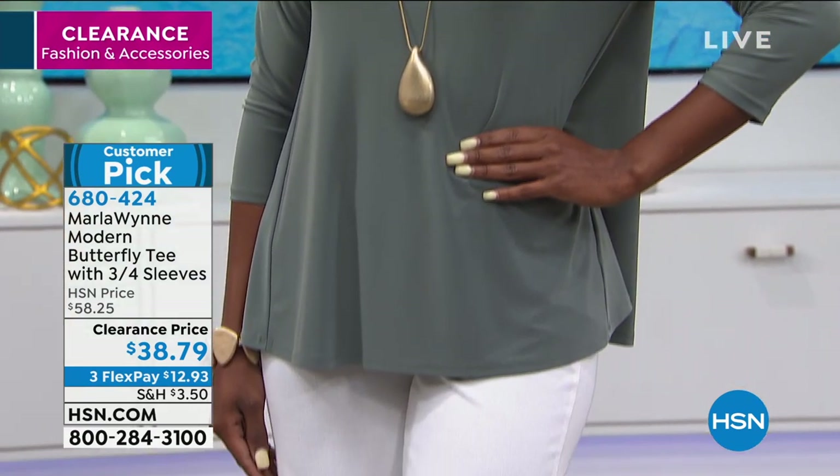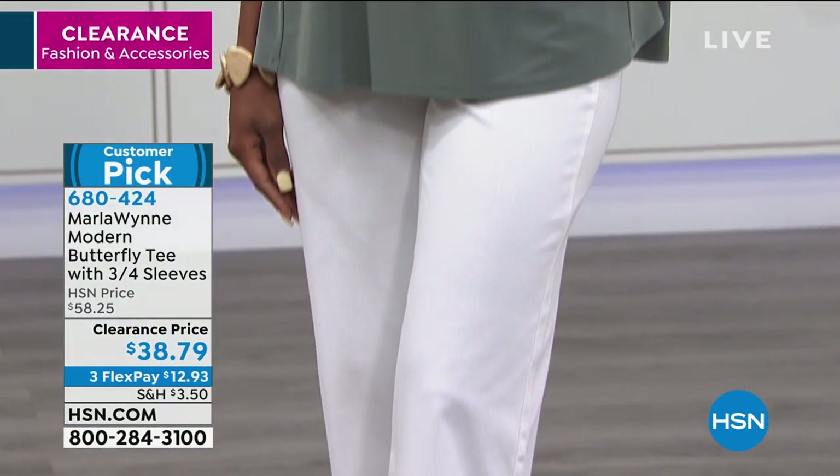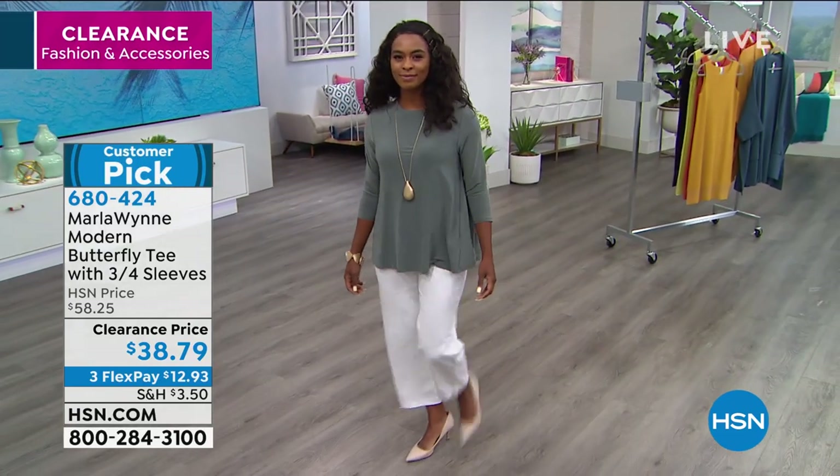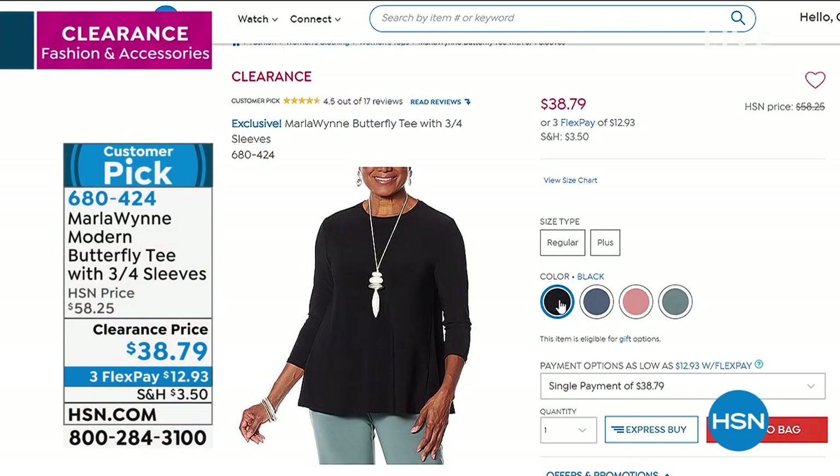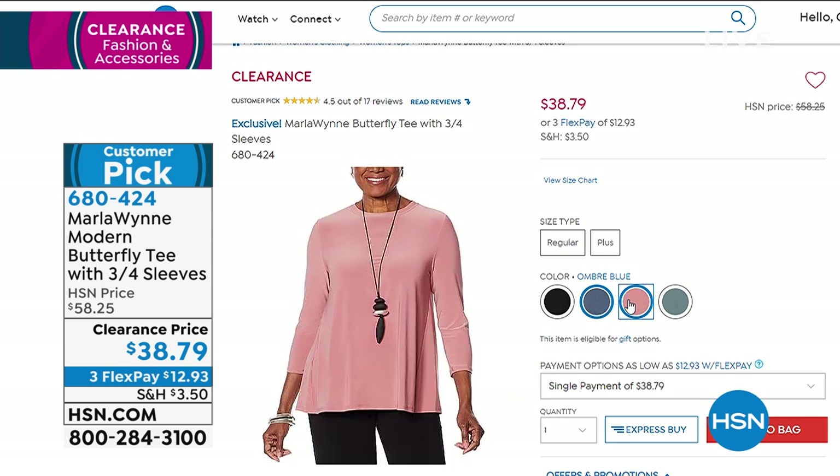We also have it in rouge, which is a beautiful pink, an ombre blue, and a black. This is a lightweight woven — 95% polyester, 5% spandex. It has a boat neck and an A-line silhouette, with side slits. Marla puts side slits in almost everything to give you movement and a little extra room.